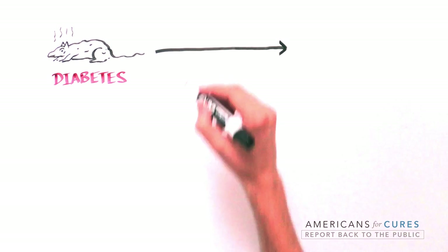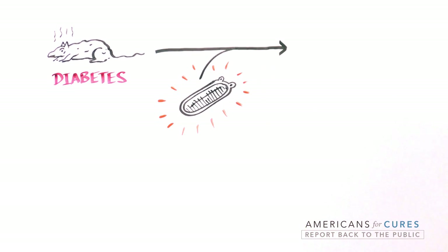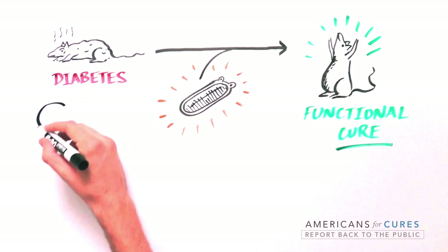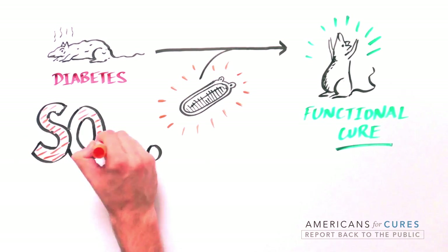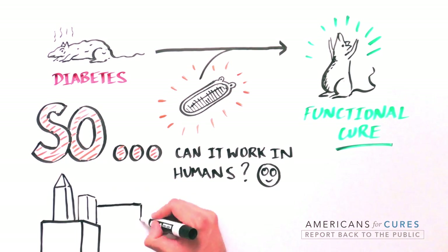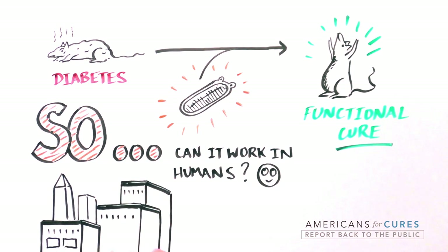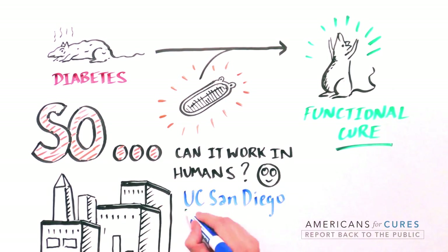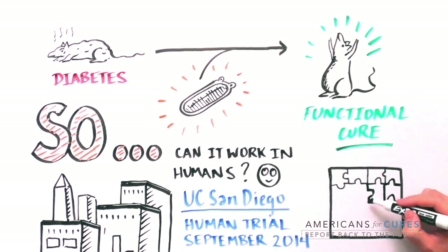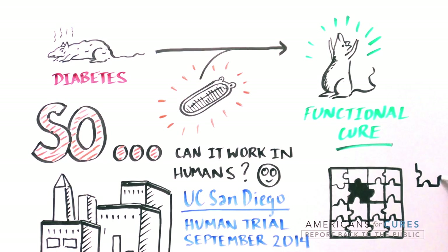In animal models, the implanted VC01 product functionally cures experimental diabetes. To find out if the VC01 product can regulate blood sugar levels in humans like it has in mice, a human clinical trial began at the University of California San Diego in September 2014. The results of this trial will be highly informative and will be an important next step toward revolutionizing the way we approach diabetes treatment.